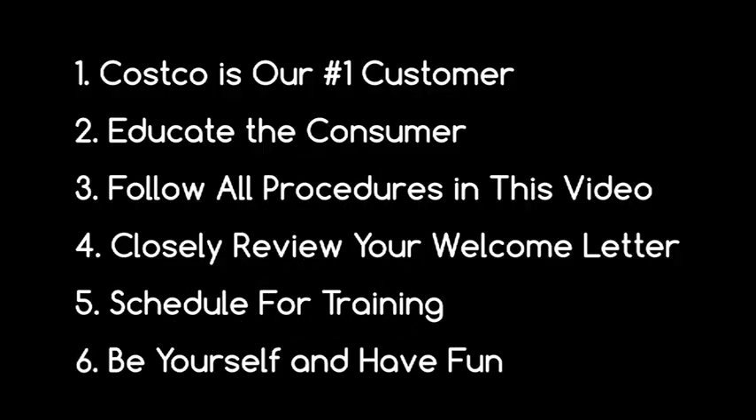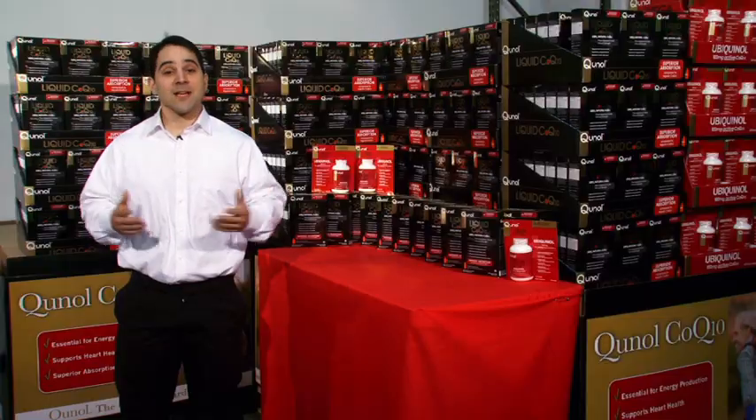And finally, smile and be yourself. Though every promoter's basic pitch is the same, it is your personality and delivery that will make you approachable and more successful at making a sale. Now let's get started.